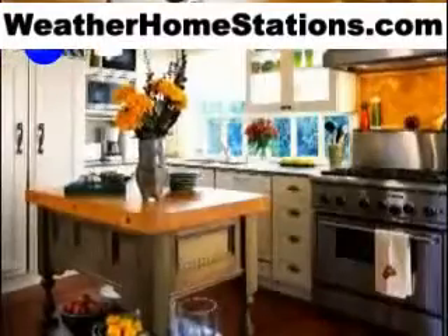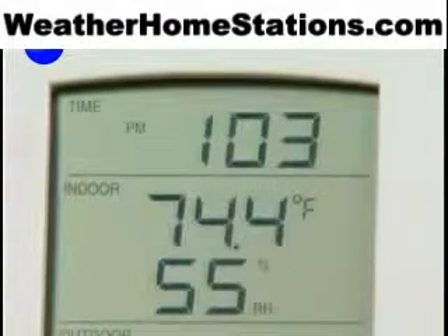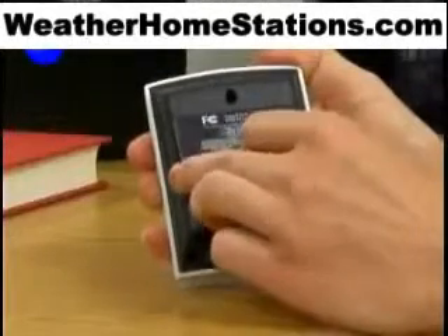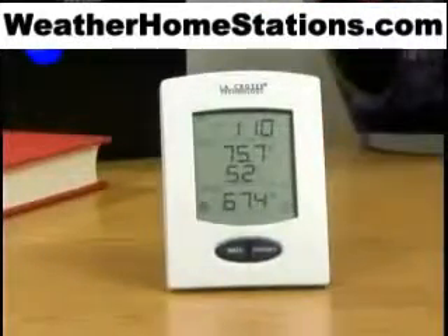Precisely monitor indoor temperature and humidity and control energy costs using the weather station's indoor temperature display. The digital clock with both 12 and 24-hour time helps you always stay on time. Because it's battery operated and wireless, you'll never be without accurate, up-to-date temperature and humidity data and time.